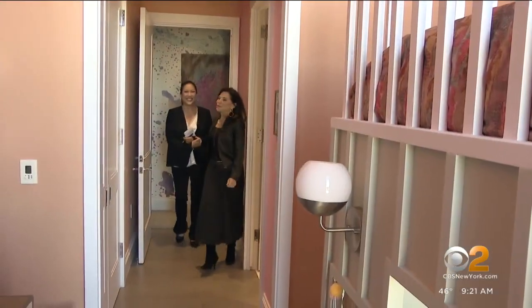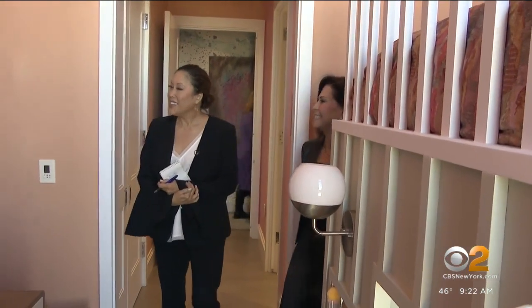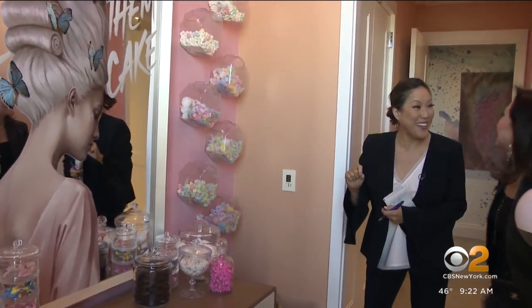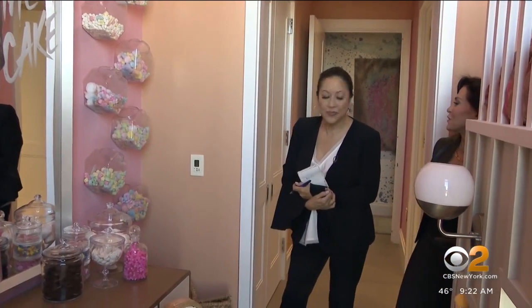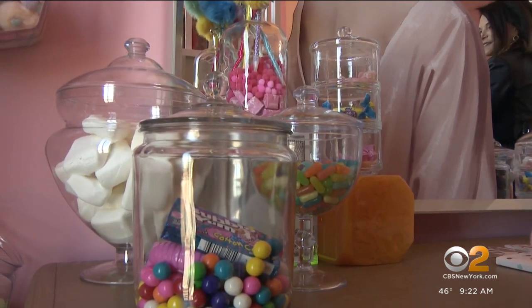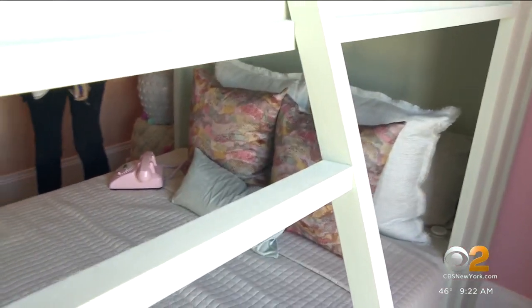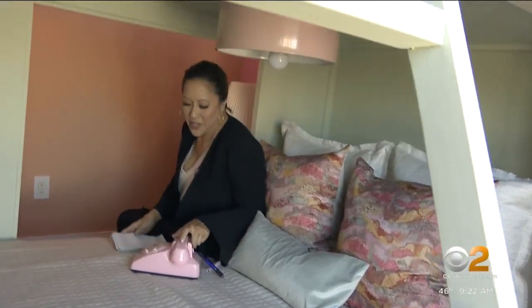Come into this children's room — what teenage girl wouldn't want to live in here? Look at all the fun details, with jars filled with all sorts of candy. This was called 'Dessert First,' which is what she named this room. What teenager wouldn't want to eat dessert first? Along with all the treats, there's an amazing mirror and bunk beds — it's luxurious for a teenager. And of course there's a phone, though a teenager probably wouldn't even know what it was.